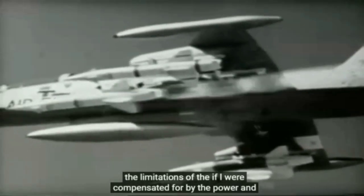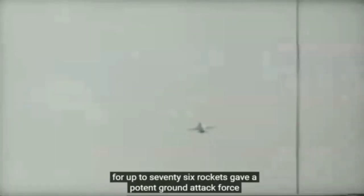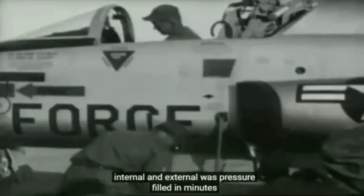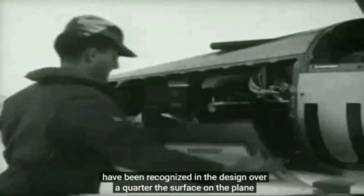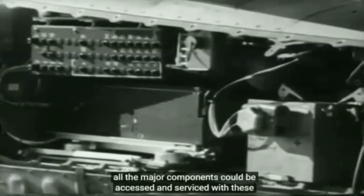The limitations of the F-5 were compensated for by the power and sophistication of the weapons it could employ. With Sidewinders and cannon, it was a dangerously competent interceptor. In addition, a new role had been developed with the production of a camera pack — allied with external fuel storage, this turned the plane into a long-range reconnaissance aircraft. In its primary tactical role, four of the big Bullpup missiles, or up to 76 rockets, gave a potent ground attack force. All the fuel storage, internal and external, was pressure-filled in minutes from a single fuel inlet. Over a quarter of the surface of the plane was made up of hatches and removable panels, and the ease of access was reinforced by the racking of components one deep in the fuselage — all major components could be accessed and serviced with ease.